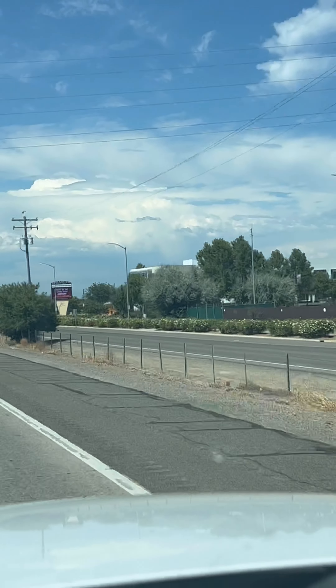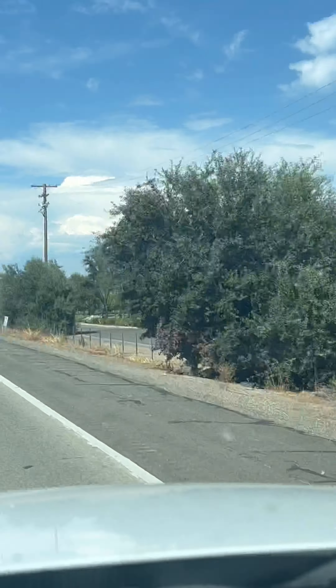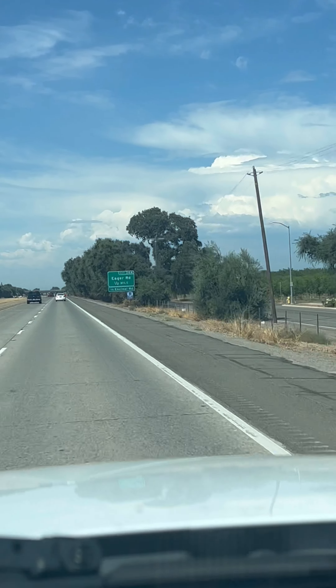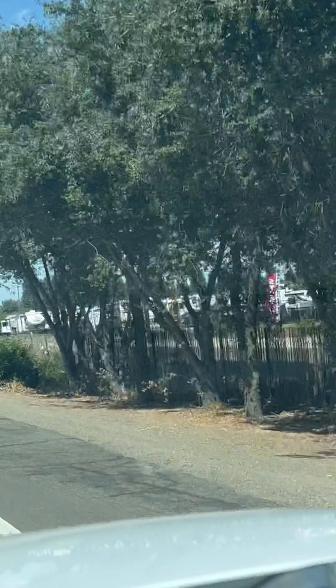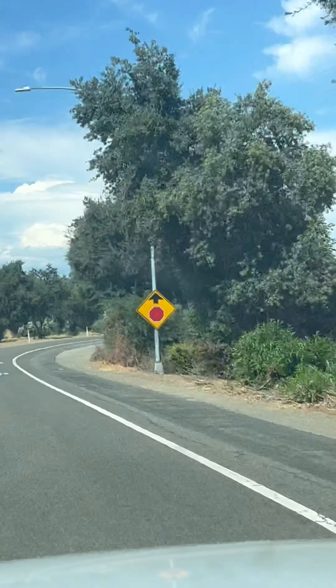Hi everybody, Melina here with ET Quality RV. Today I'm going to show you exactly how to get to our new facility. Right now we're northbound on Highway 99, just past Yuba College, where we take the Eager Road exit.